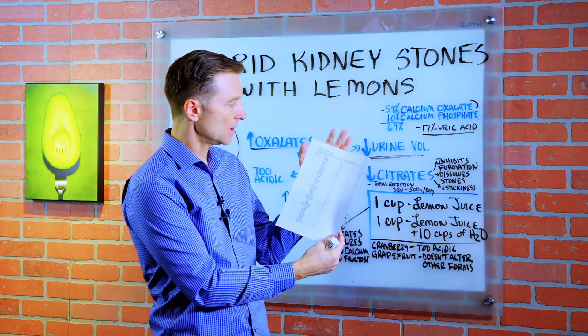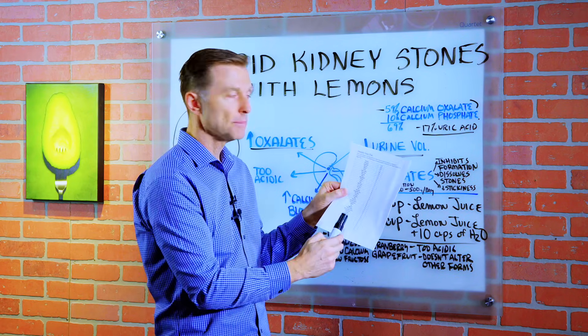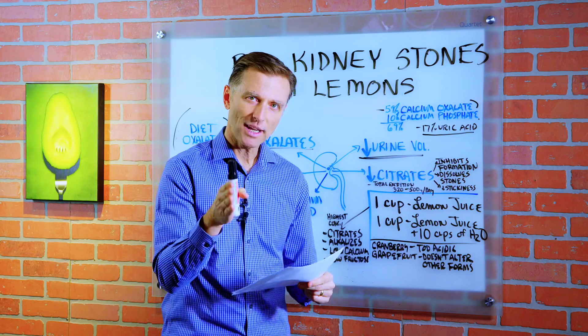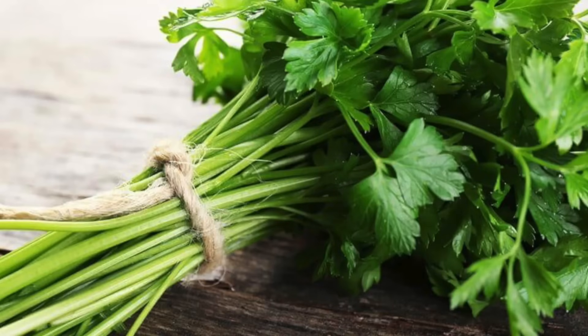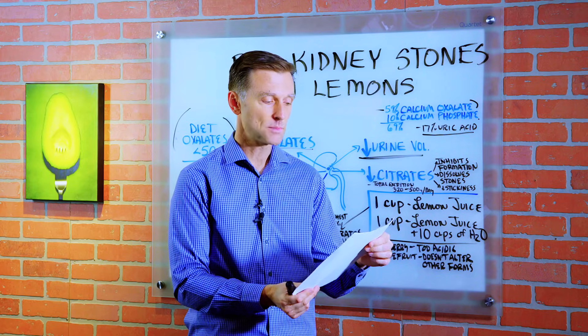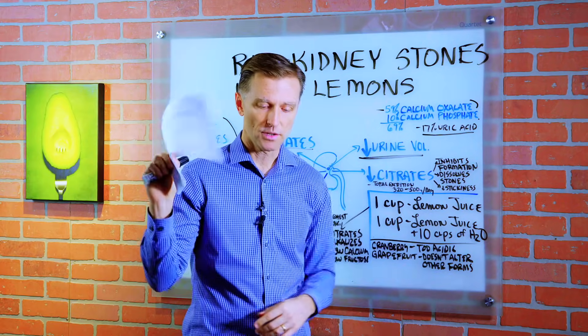I created a food chart from high to low based on one cup, and I also included spices. At the top of the list, the food with the most oxalates is parsley, then rhubarb, spinach, radish, garlic, mixed nuts, rice bran, peanuts, and beets. If you want this list, I put a link down below.